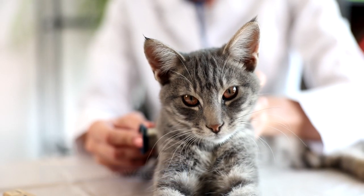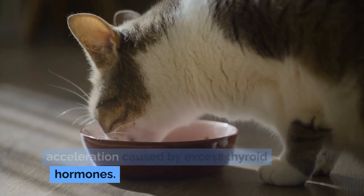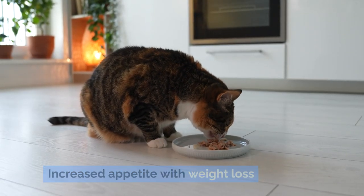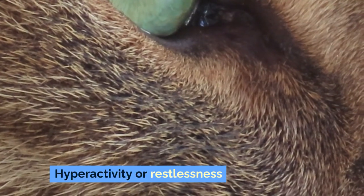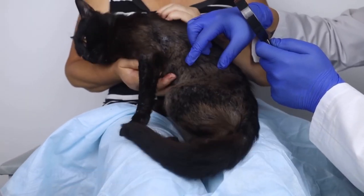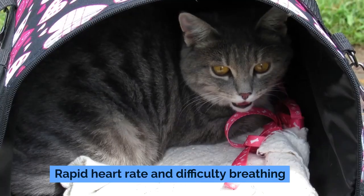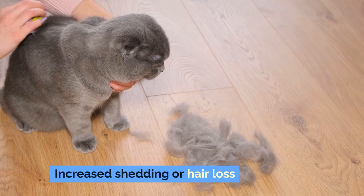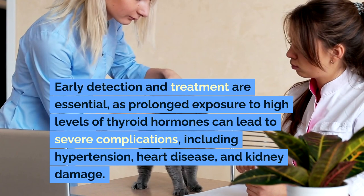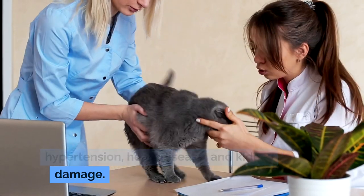Symptoms to Watch For: Cats with hyperthyroidism may exhibit a range of symptoms due to the metabolic acceleration caused by excess thyroid hormones. Common signs include increased appetite with weight loss, hyperactivity or restlessness, increased thirst and urination, unkempt appearance, aggressive or irritable behavior, vomiting and diarrhea, rapid heart rate and difficulty breathing, and increased shedding or hair loss. Early detection and treatment are essential, as prolonged exposure to high levels of thyroid hormones can lead to severe complications, including hypertension, heart disease, and kidney damage.